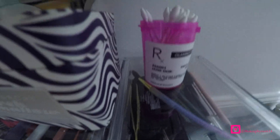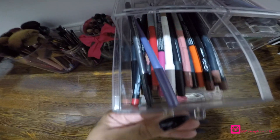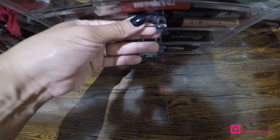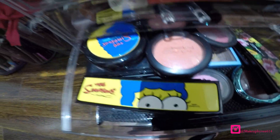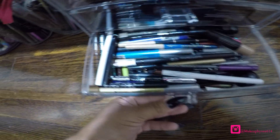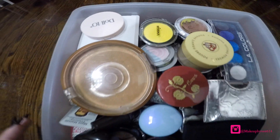And here's where I keep my lip liners, eyebrows, glitter. These are eyeshadows, these are all lip glosses — I can't even open it, it's stuck. These are more eyeshadows and blushes, and these are all my eyeshadows as well.